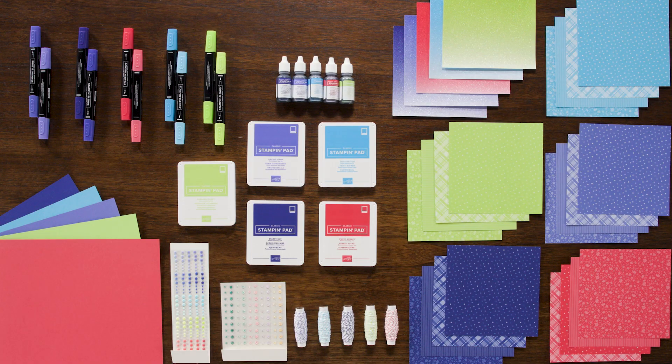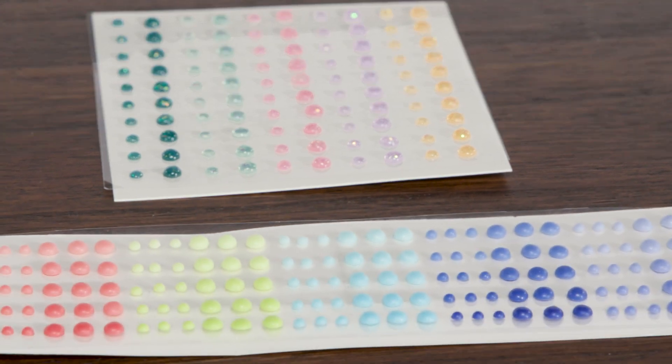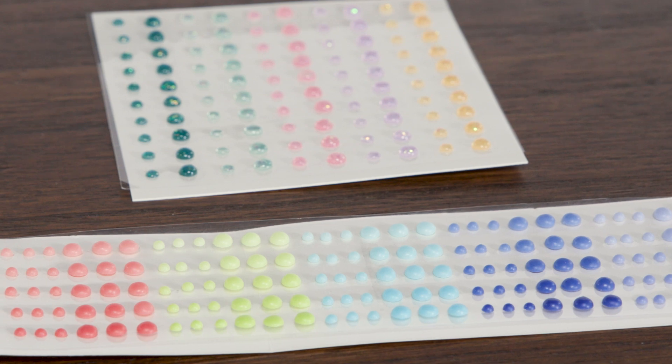These bright and cheery colors are just what we need. We have the 2022-2024 in-color matte decorative dots that give you an ombré effect with every color.